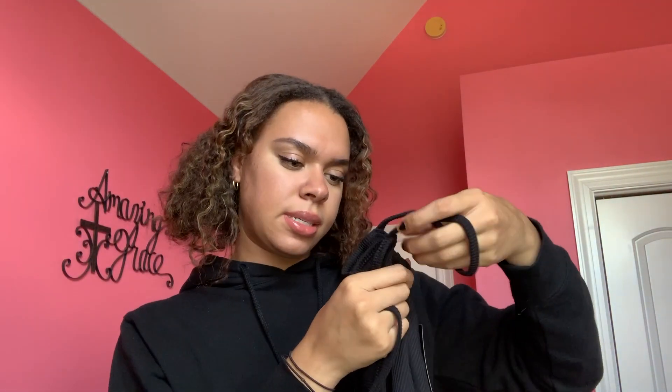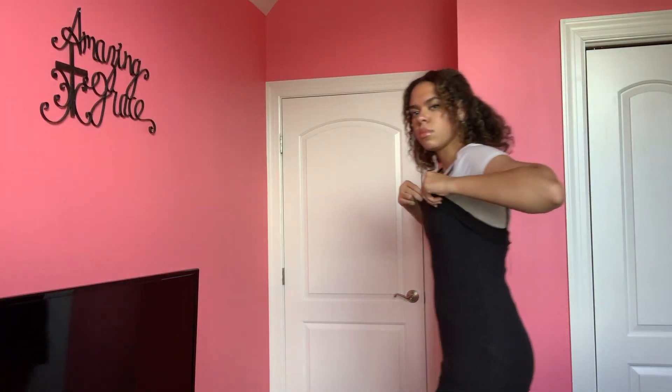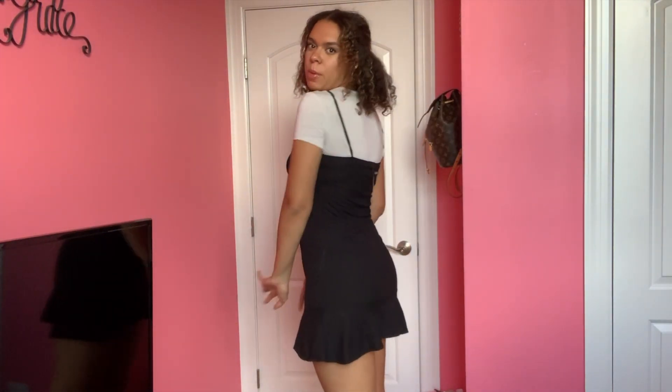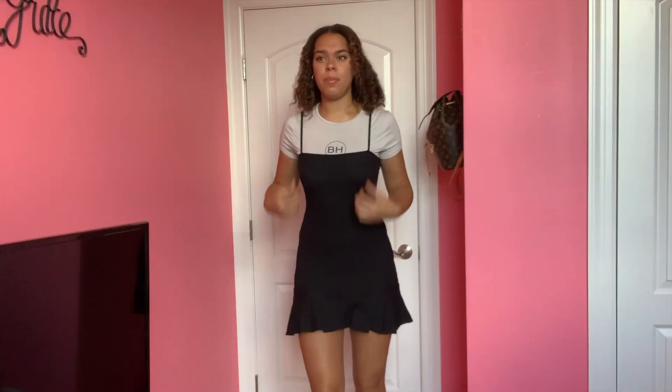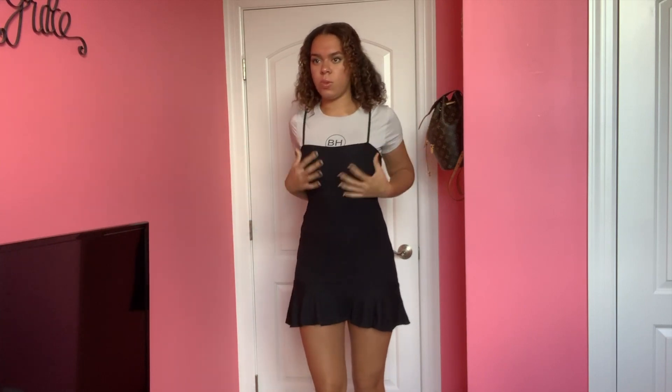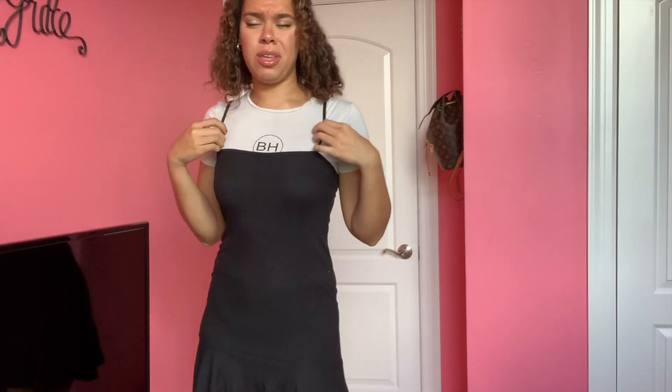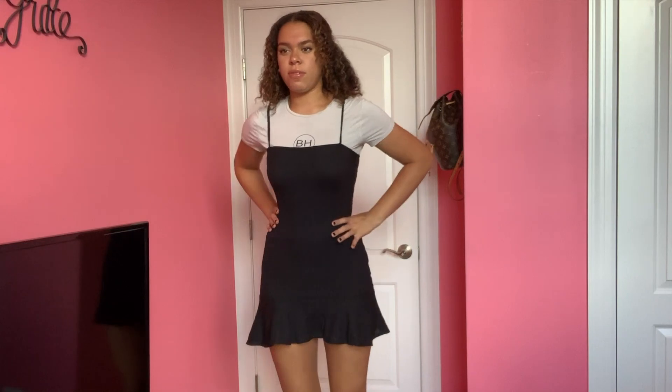I have this dress right here — it's inside out. This dress is called the Flip Them Off Mini Dress, and I got it in a size 8. I think this dress is super cute. I like how there are little ruffles at the end, and it's an appropriate length for me. You can wear this with a shirt underneath, without one, or with a nice little jacket.